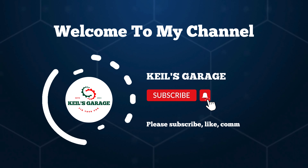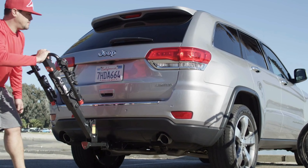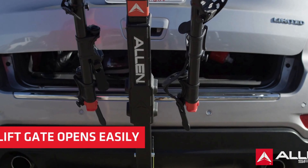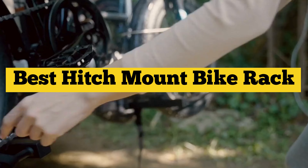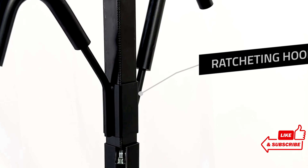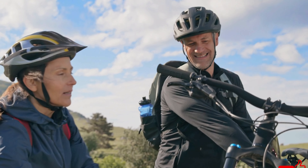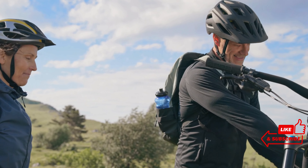Hi, this is Kiehl's Garage. Welcome to our channel. Today, we're diving into the world of cycling convenience with our guide to the best hitch mount bike racks. Whether you're a seasoned rider or just starting out, finding the right rack can make all the difference. Subscribe for expert reviews, tips, and more, and don't forget to like, comment, and share. Let's hit the road together.